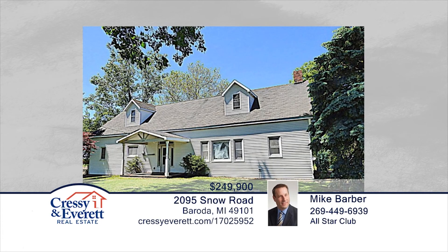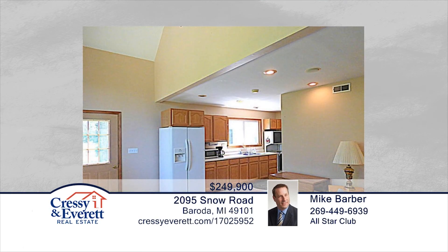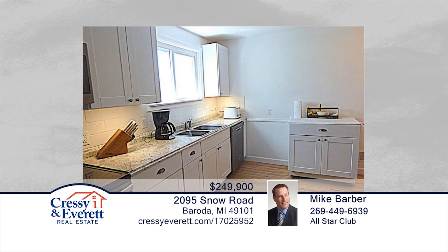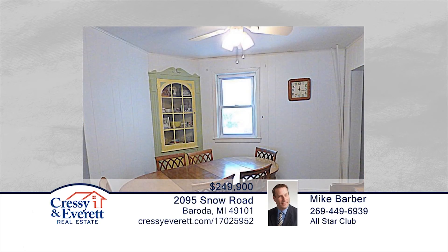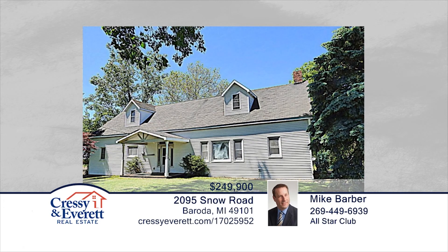This wonderfully large home in Baroda Township, Bridgman School District, sits on almost two acres in the heart of wine country. This home has four bedrooms in the main part and features a fifth bedroom in the separate guest suite. The main part of the home has hardwood floors and ceramic tile downstairs. This home is in close proximity to Lake Michigan and many wineries, microbreweries, vineyards, and all that Southwest Michigan has to offer. Contact Mike Barber to learn more.